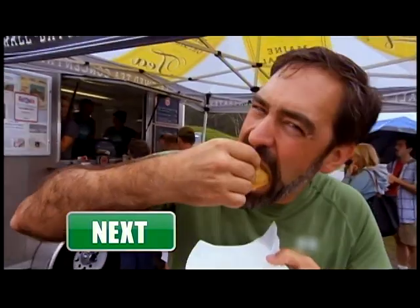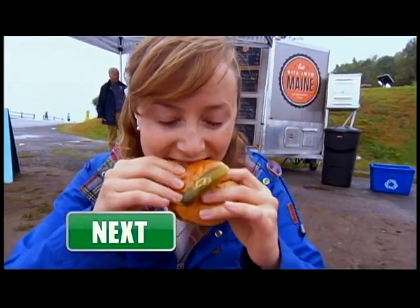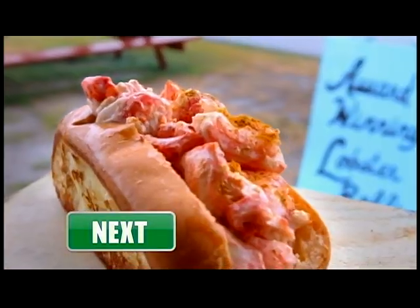Next up, we bite into the freshest lobster rolls on the East Coast with the Bite Into Maine trailer in Portland, Maine. Really fresh, a lot of flavor. Rain or shine, this is the best lobster roll for me.